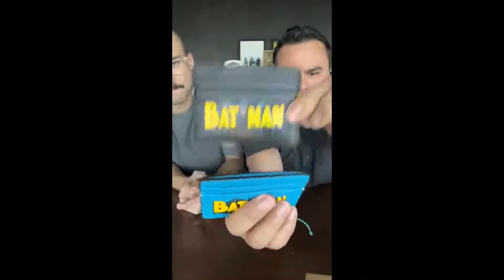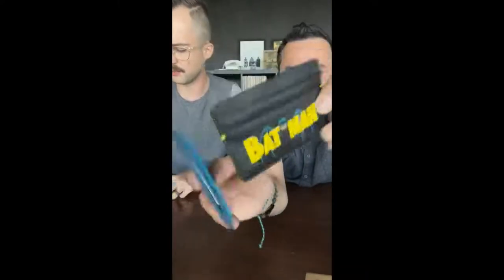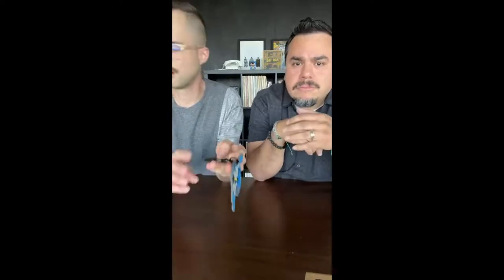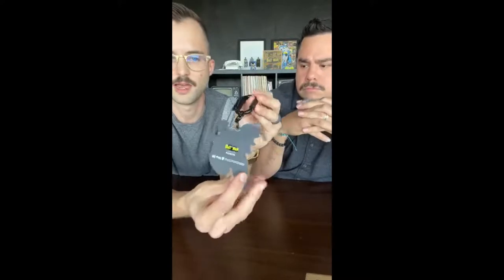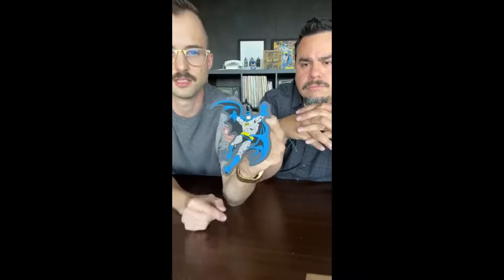We also have two front pocket card cases in black and light blue — the light blue is definitely the favorite. And we have a key fob: similar to what was on the backpack but it comes with a nice carabiner to attach it wherever you'd like. It's a really nice silicone piece with a lot of great dimension and color in that same Batman pose.